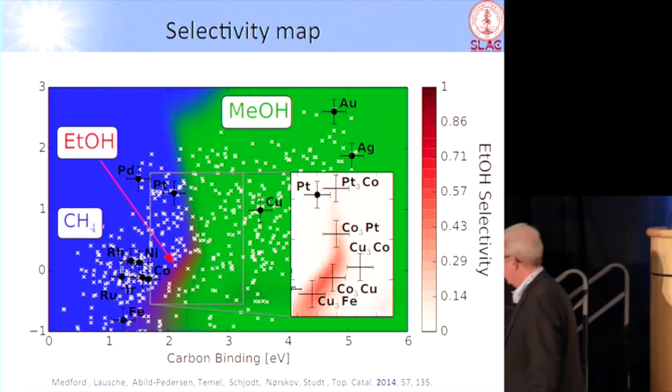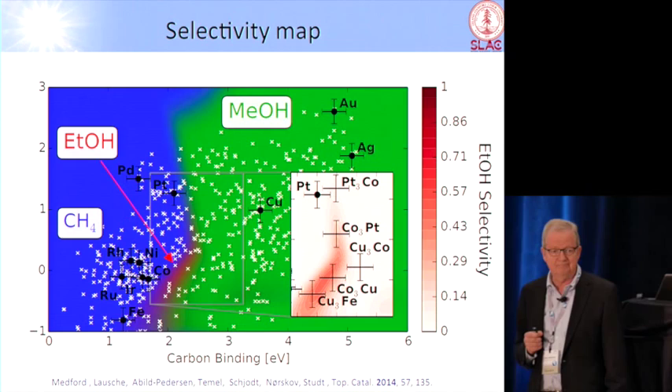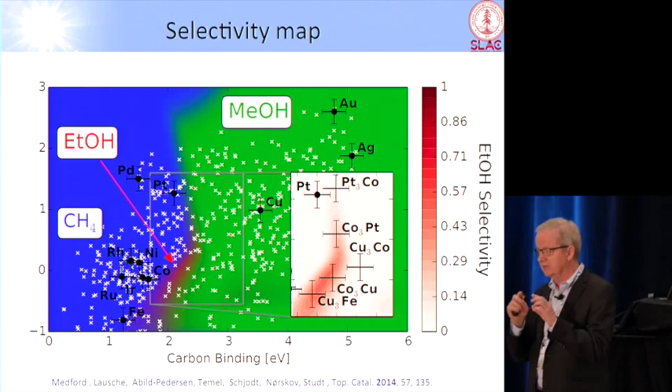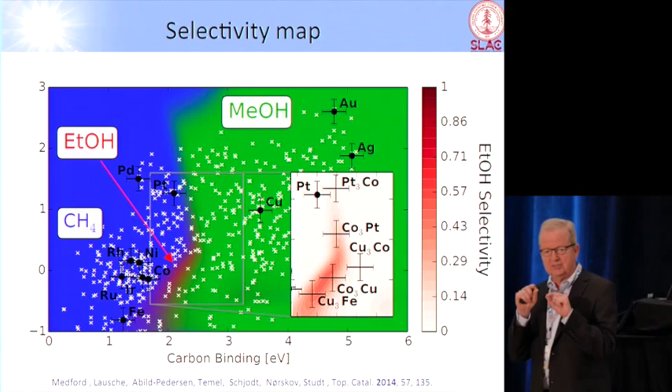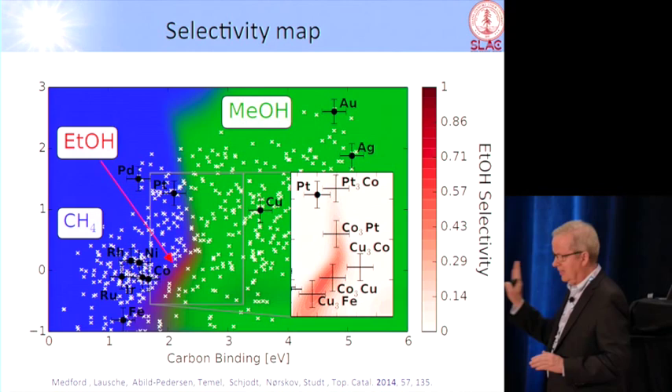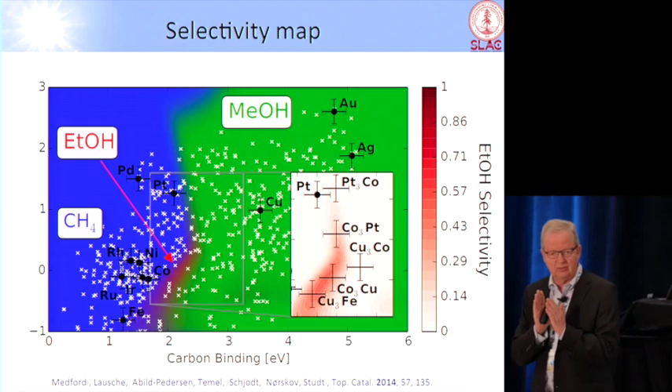Why is it such a narrow region? It's actually quite simple. You start with carbon monoxide, and if you want to make ethanol, then half of the CO should dissociate and the other half should not — then you have carbon and CO that you can combine to form ethanol. So you have to be in a range where you are just at the border of being able to dissociate CO, but don't do it too much. That's asking very, very much, and that's the problem here.